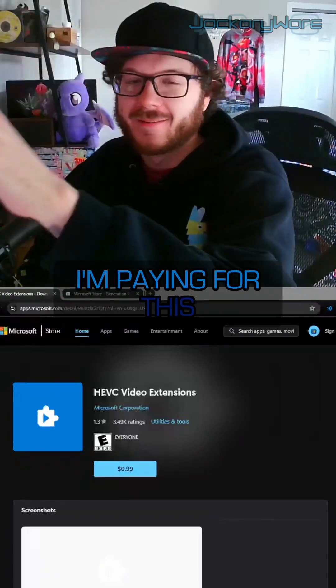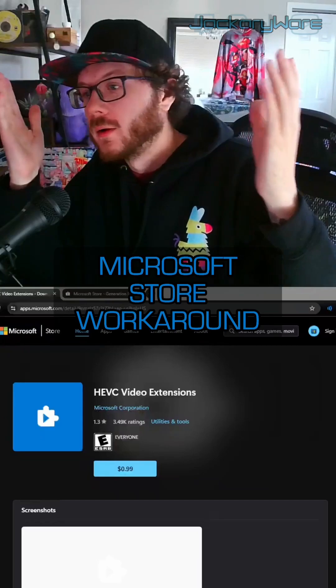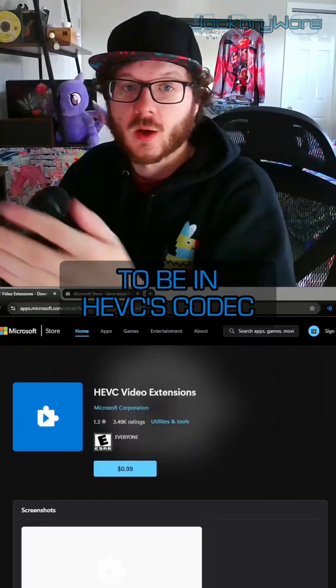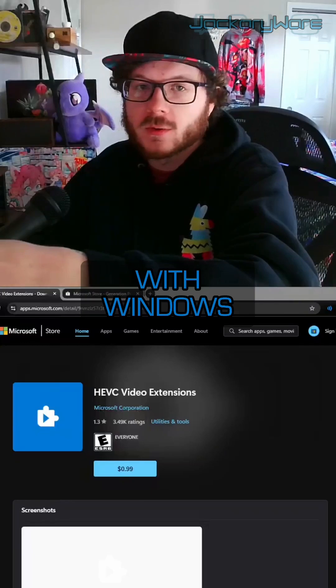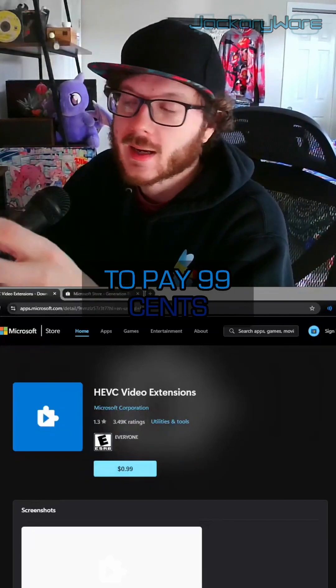There ain't no way I'm paying for this, and neither should you. I'm going to show you a fun little Microsoft Store workaround. What this is — the video I'm recording right now is going to be in HEVC codec, which means if I open it up in any program, it just won't run. This used to be included with Windows for free, and now they want you to pay $0.99 for it. Kind of ridiculous.